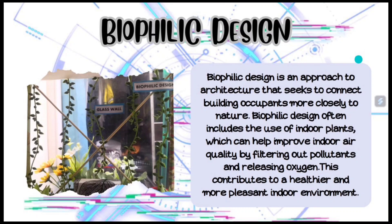Biophilic design has been shown to improve human well-being by reducing stress, boosting mood, and improving cognitive function. Biophilic design often includes the use of indoor plants, which can help improve indoor air quality by filtering out pollutants and releasing oxygen. This contributes to a healthier and more pleasant indoor environment.